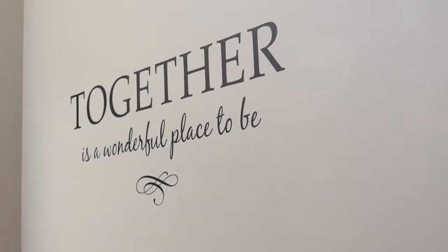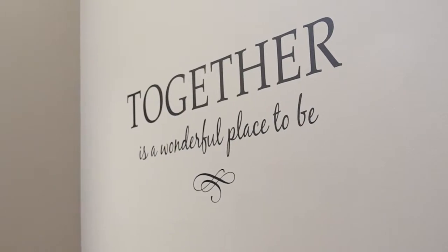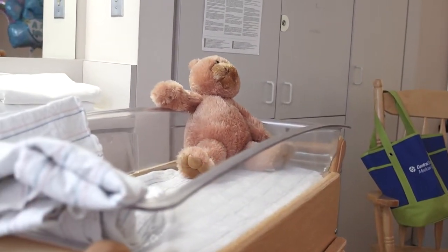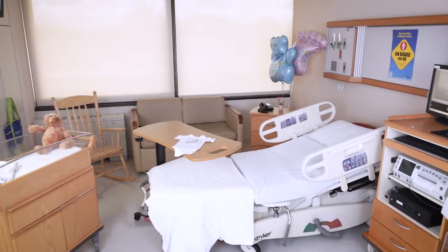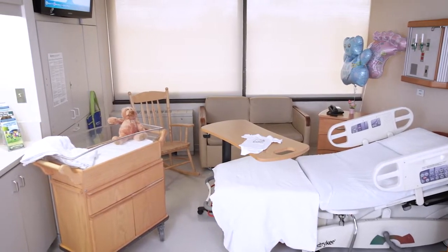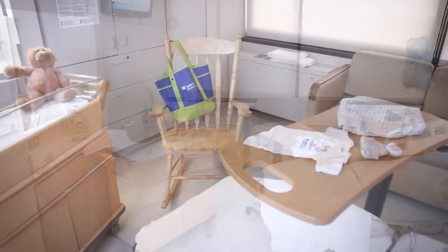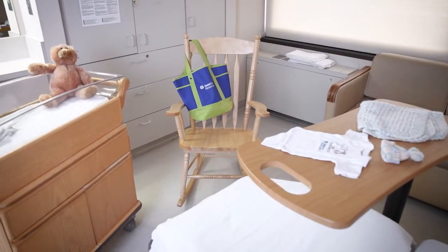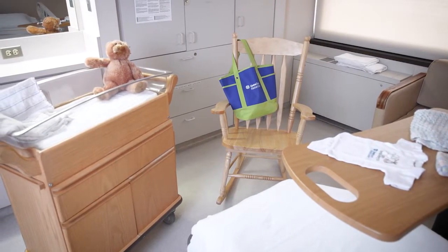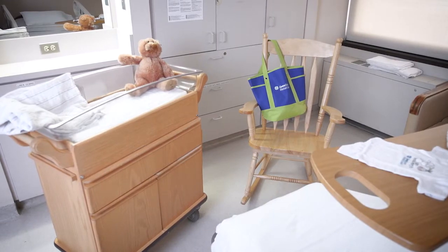Immediately after your baby is born, you'll have time for skin-to-skin bonding before transferring to a private recovery room. We support 24-hour rooming in, meaning your baby stays with you at all times except for medical reasons. This encourages better sleep, promotes breastfeeding, and allows you to learn your baby's cues. Our board-certified lactation consultants will offer breastfeeding assistance during your stay. At discharge, we'll give you a dedicated phone number to call if you have more questions.